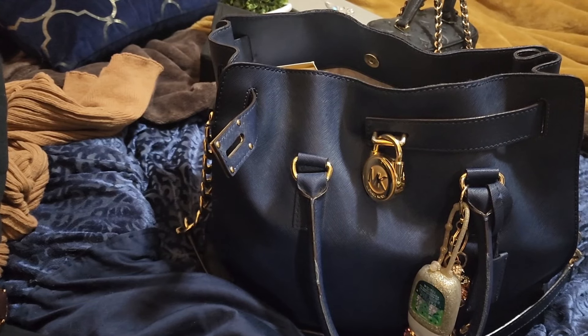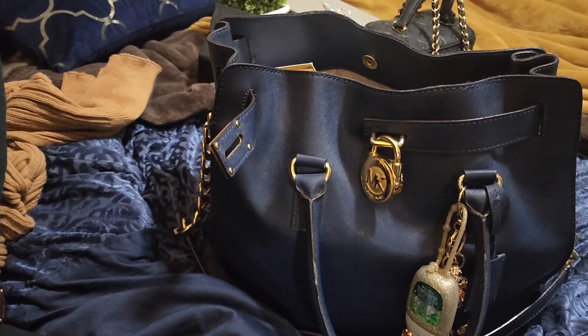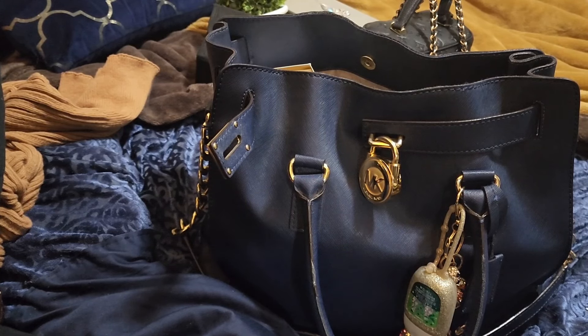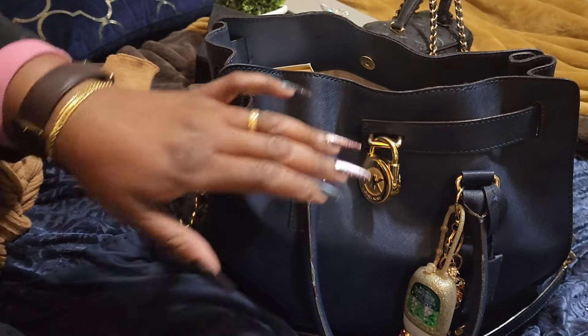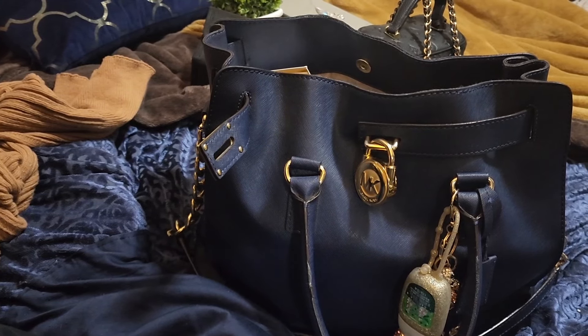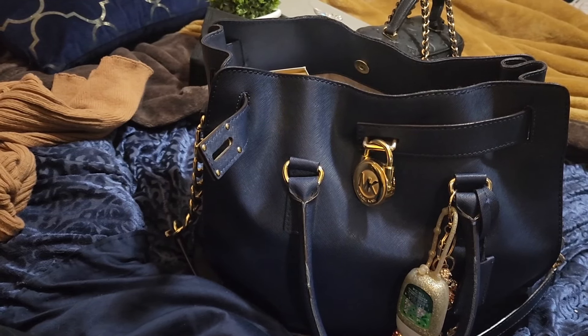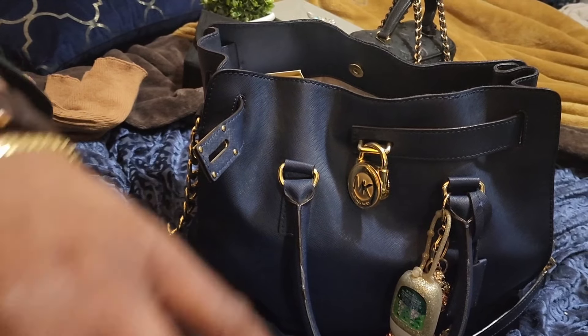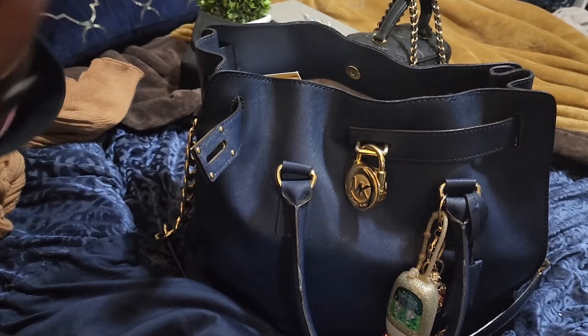Good evening everyone, this is 18 Doves here. I thought I would just come in with a really quick what's in my bag. This is the bag that I carry today. I did wear navy blue today even though I have on pink right now and black, but I wore navy to work today.